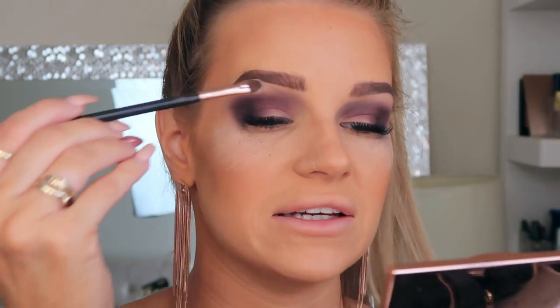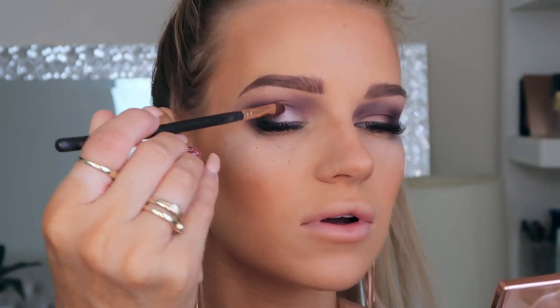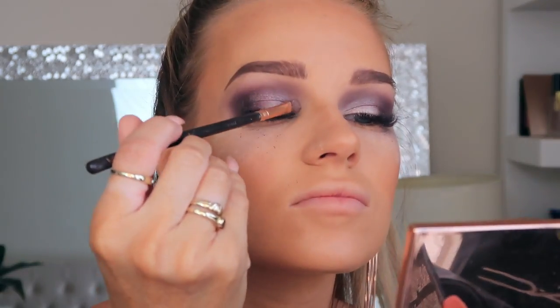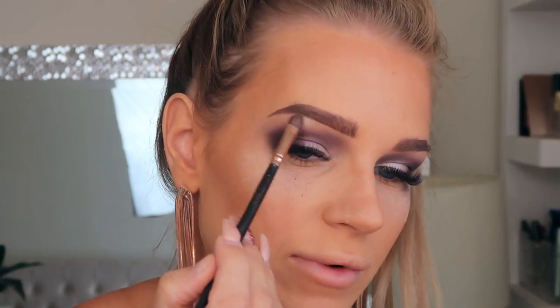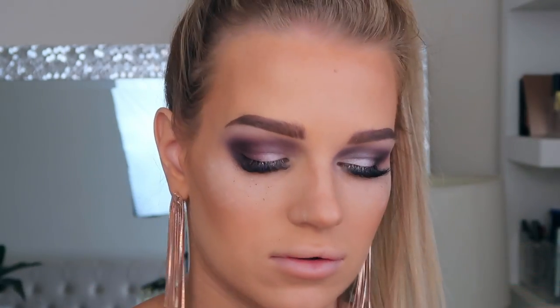Now I'm going in with the highlight shade and placing that on my lid — that looks so pretty. I'm also placing a little bit under my brow bone; it's quite intense and really really pretty. Then I'm going back into that dark purple shade and packing that on the outer edge one more time.